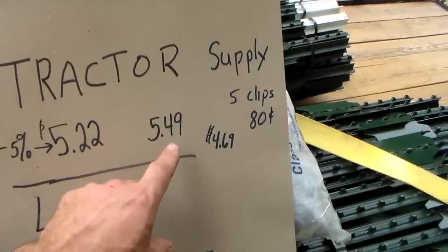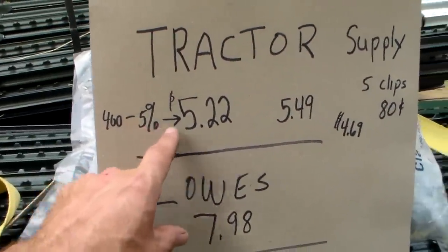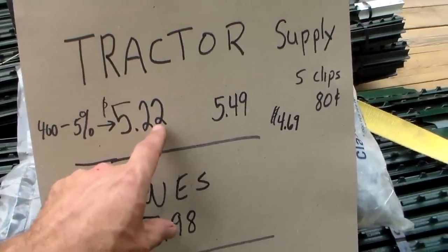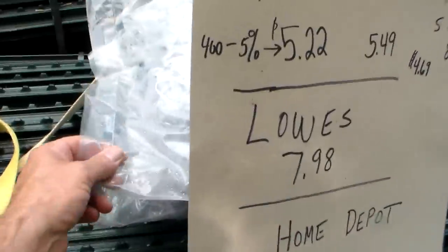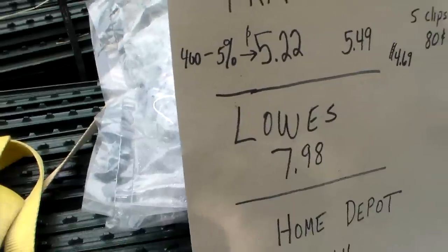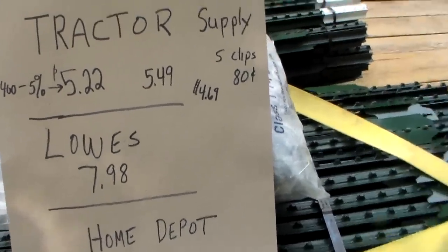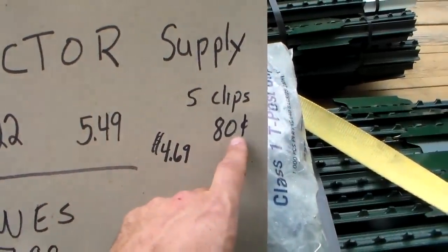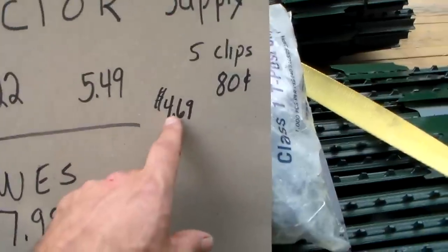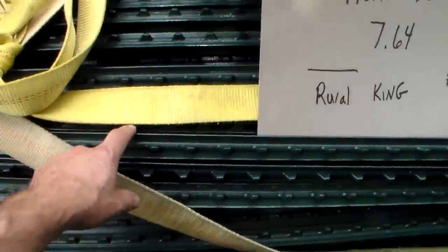Tractor Supply in my area was $5.49. If you buy 400, they'll take 5% off to make it $5.22. Tractor Supply will also give you five clips per post. The clips clip onto the T-post and then clip onto your fencing. So they gave me five times 400 — that's 2,000 clips — and the clips are about 18 cents apiece, so it saved me 80 cents per post, bringing my total down to $4.69 for one six-foot T-post.